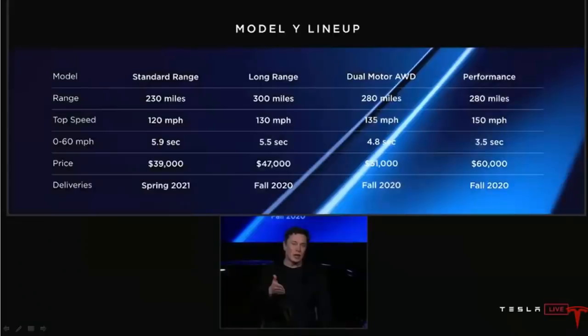Tesla expects to sell more Model Ys than all of the S, X, and 3s combined. This is probably one of the most important slides from the presentation because it shows all of the different versions of the Model Y. There are four different versions. Currently we have six different versions of the Model 3, but let's step through these.